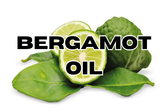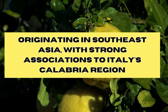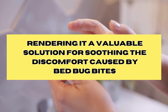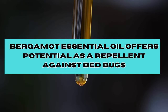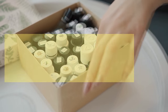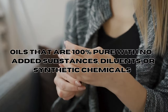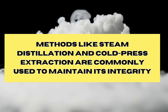Bergamot essential oil, extracted from the rind of the bergamot orange, boasts a rich history originating in Southeast Asia, but with strong associations to Italy's Calabria region, known for its distinctive citrus fragrance. Bergamot boasts remarkable anti-inflammatory qualities, rendering it a valuable solution for soothing the discomfort caused by bedbug bites. Additionally, bergamot essential oil offers potential as a repellent against bedbugs, with limonene and linalool being the specific compounds that may be effective. No matter what, ensure you choose essential oils that are 100% pure, with no added substances, diluents, or synthetic chemicals. Methods like steam distillation and cold press extraction are commonly used to maintain integrity.